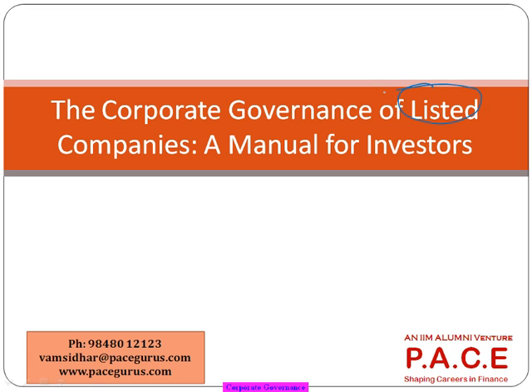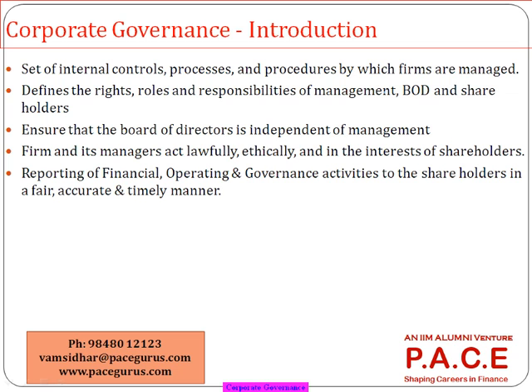Every public listed company should maintain a corporate governance manual as part of its corporate governance practice. It should be part of the annual report or published separately. This is also a key role of the finance department within a company — to come up with a corporate governance manual and make sure all activities of the company are in line with corporate governance practices, because at the end of the day the shareholder is the person who has put money into the business.